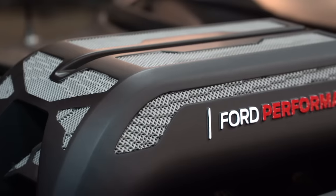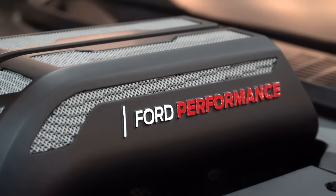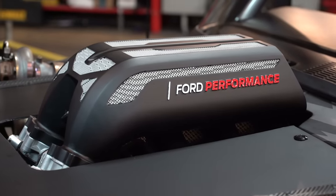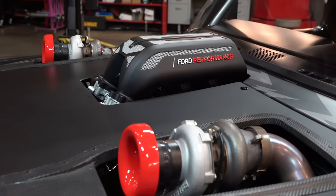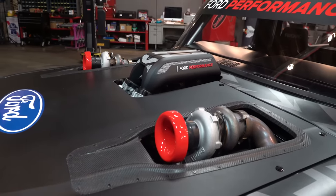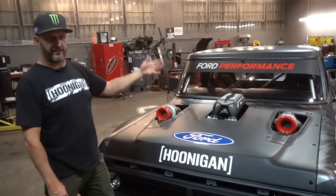They actually designed this intake manifold based around the specs of what power we wanted out of the engine — it was specifically designed for this truck. And it was actually 3D printed, grown from metal. Basically if you've seen Terminator 2, that's the engineering that went into this. On the design side, that was really cool — with growing the metal you can do things that aren't possible with casting or milling, so they pushed the envelope of what was possible with the design. You could not make this any other way besides that 3D-type printing.